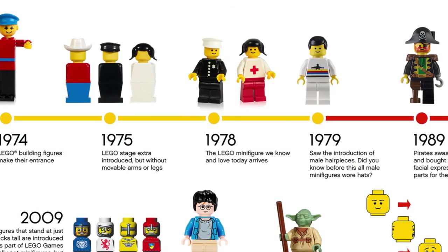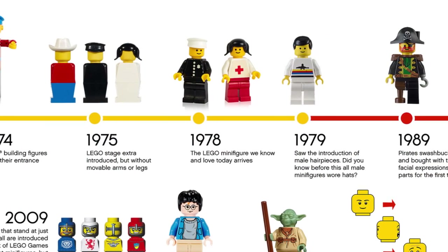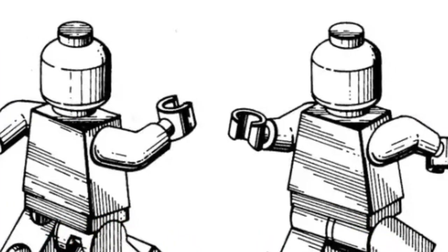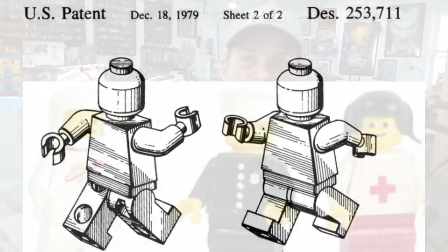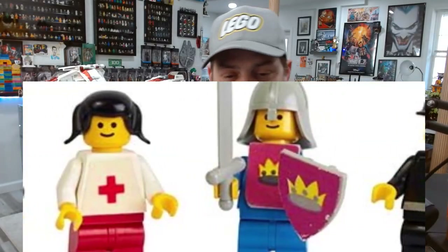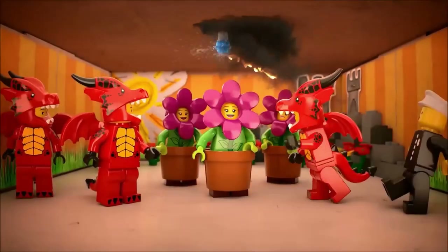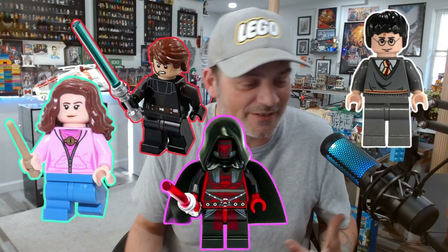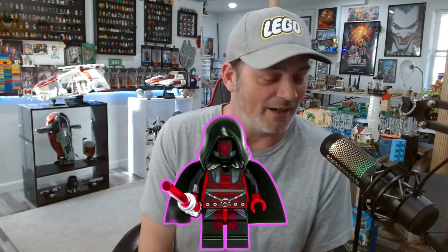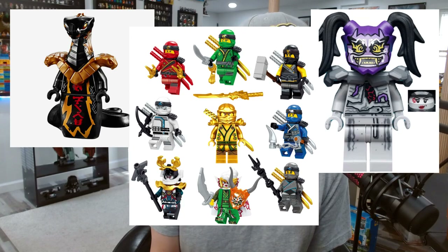Lego is obviously known for their bricks, but in 1978 they made something that put them on a whole other level — the minifigure. In the beginning minifigures were pretty simple, but then they became knights and pirates. Eventually, especially when they started the CMF line, they got really creative, and once they started adding IPs you got different Harry Potters and Star Wars figures.